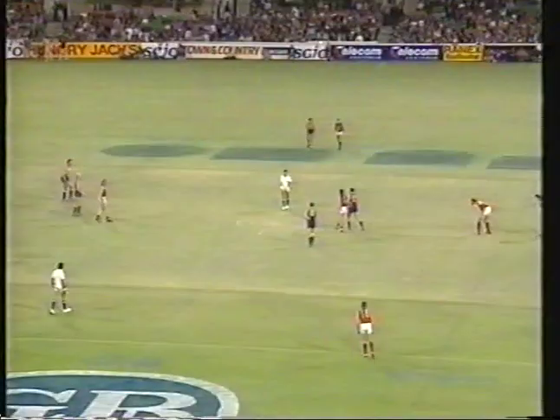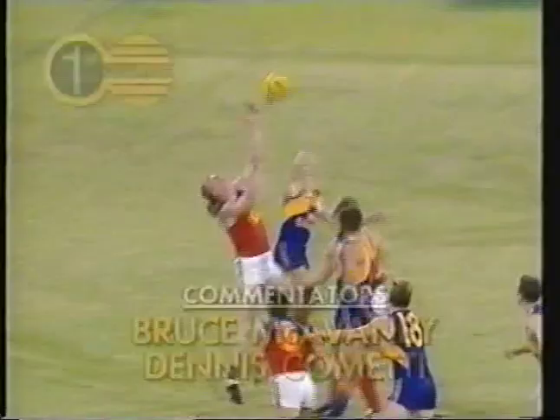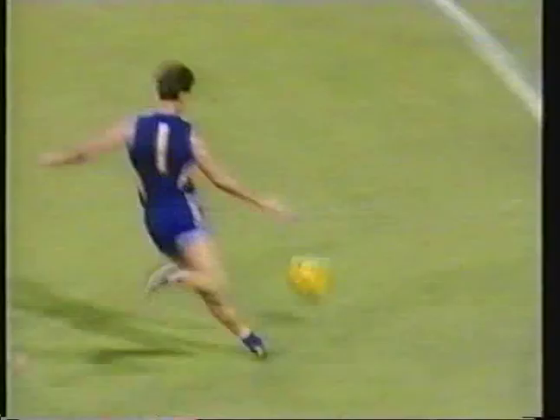We'll try and pick up who might be missing for Fitzroy. So Dennis going for the Lions, and West Coast about 4-1 on, 9-2 on favourites to win this match with bookmakers. Opening free kick has been paid to West Coast, advantage is played, McIntosh at full forward and Heady in the pocket.